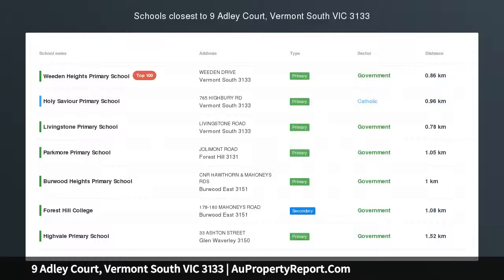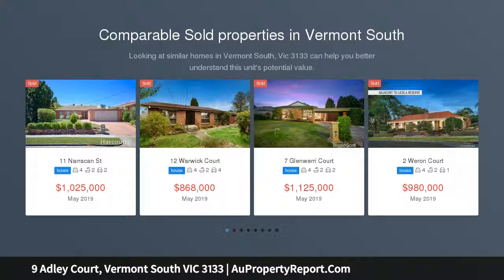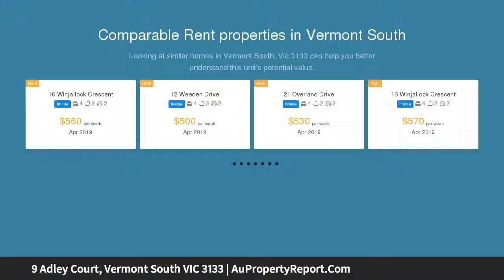Here's an opportunity to nestle into Vermont South, in a great bowl of the court location, situated on an approximate 710 square metre lot, in a lovely, quiet and peaceful spot lies this inviting family home.